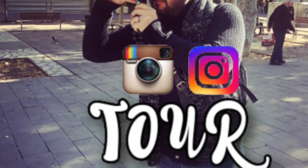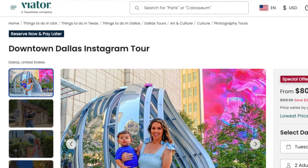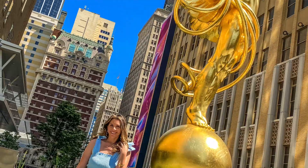Welcome to another episode of Cast Ventures. Today we are doing an Instagram tour in downtown Dallas. This tour is one you can find on ViaTour and TripAdvisor, in case you are visiting Dallas one day, or if you live here and want to do an Instagram tour of the best landmarks found here in downtown Dallas.